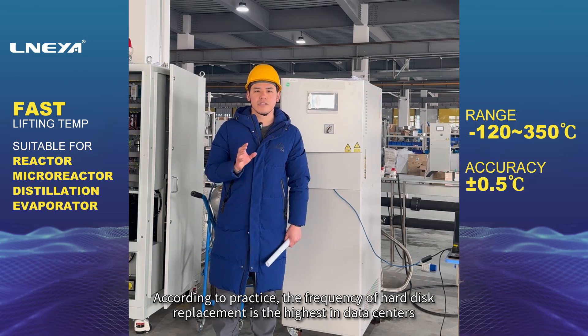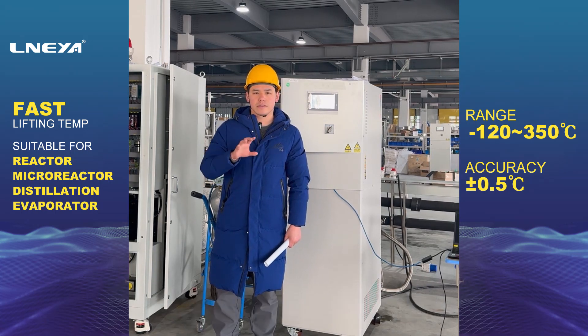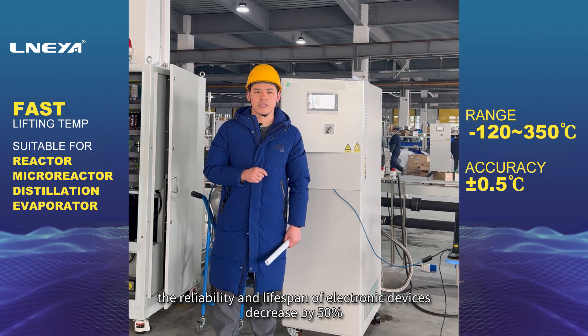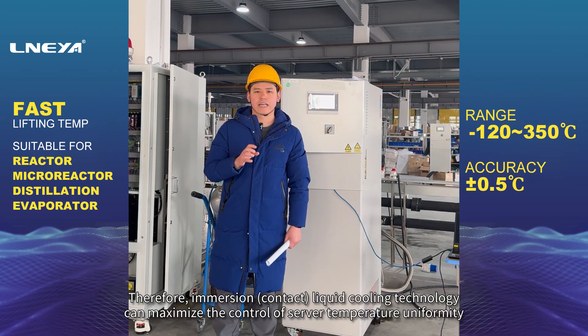According to practice, the frequency of hard disk replacement is the highest in data centers. In addition, for every 10 degrees Celsius increase in temperature, the reliability and lifespan of electronic devices decrease by 50%.